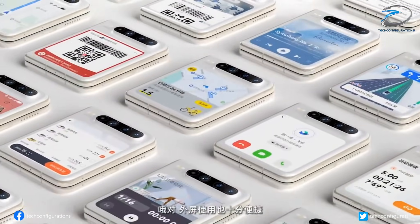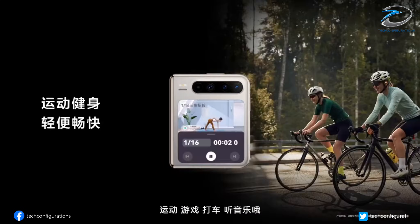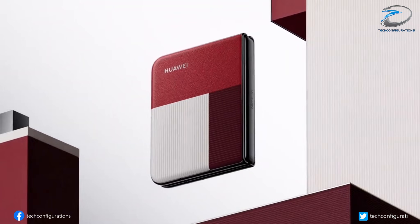Fold it back, and you get a 5.49-inch cover screen with a seriously tall 1422x2088 resolution, giving the phone one of the weirdest yet most intriguing aspect ratios we've seen on a consumer device.